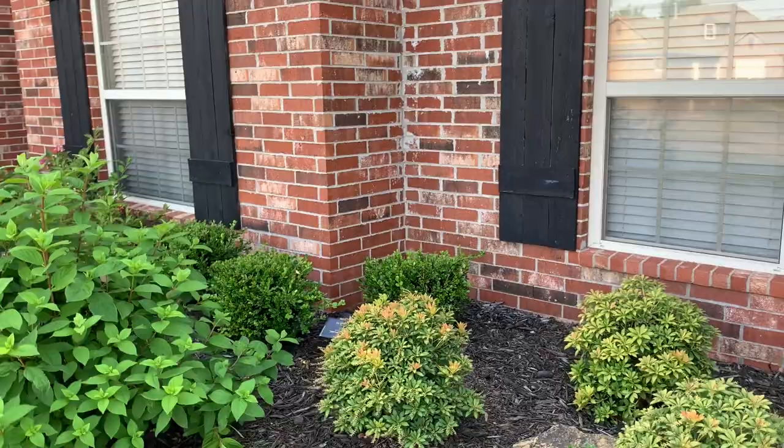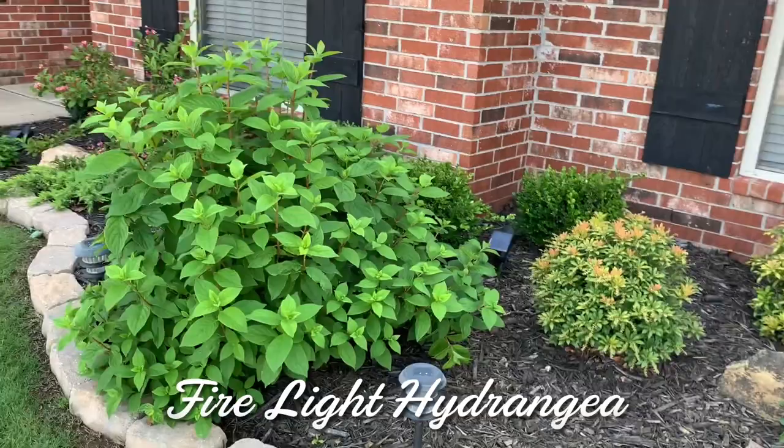In front of the boxwood hedge is my Firelight Hydrangea. This hydrangea blooms big white flowers and then they age into a pinkish maroon color as the summer progresses into the fall. Last year I posted a video — I encourage you to check out the Firelight Hydrangea video and you can enjoy watching the blooms age from white into pink.